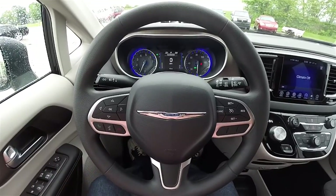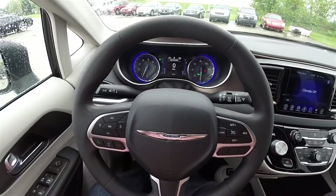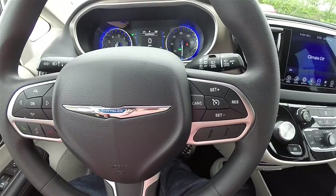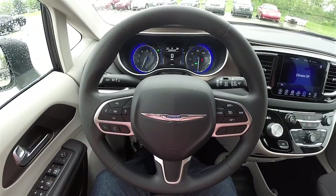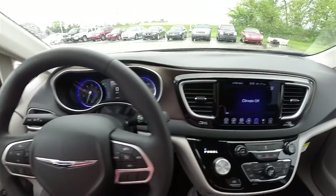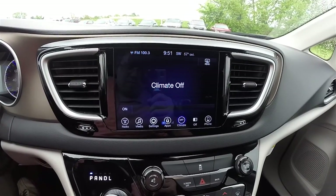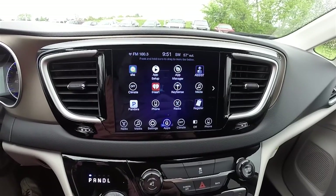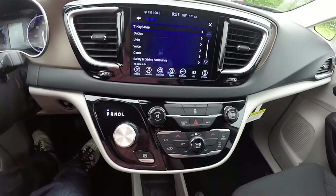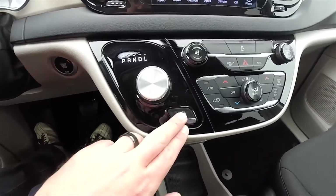Looking through the interior in more detail — there's a large resemblance to the 200 as far as dash design. Trip computer controls, UConnect Bluetooth controls, and cruise control are on the steering wheel, along with audio controls. Moving down the center stack, gloss black piano trim surrounds the new 8.4-inch touchscreen display with UConnect apps and settings. Continuing down, the gloss black trim continues with a rotary e-shift dial and electronic parking brake with safe hold.